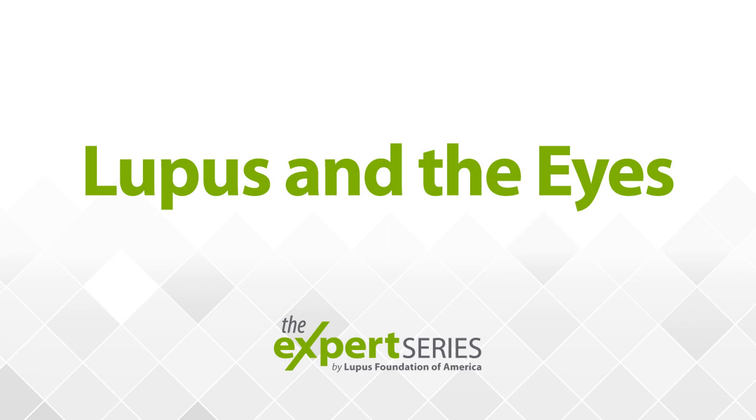We'll go ahead and jump into these questions. Dr. Petrie, how does lupus affect the eye? And what are some common lupus-related eye complications?